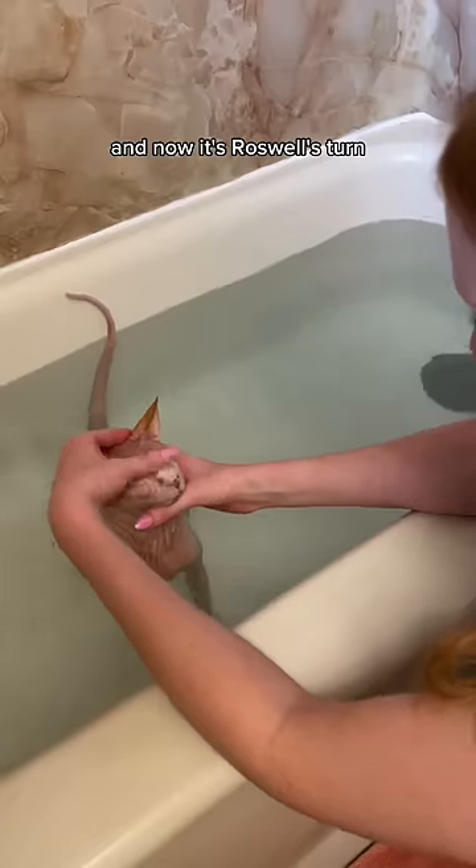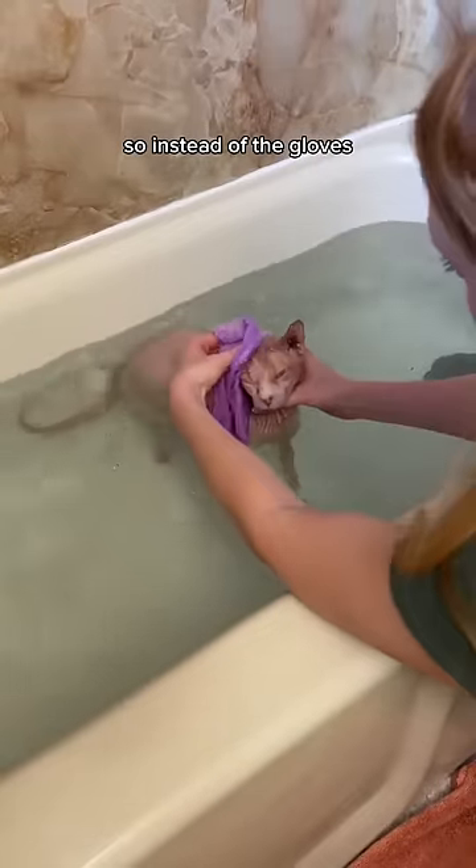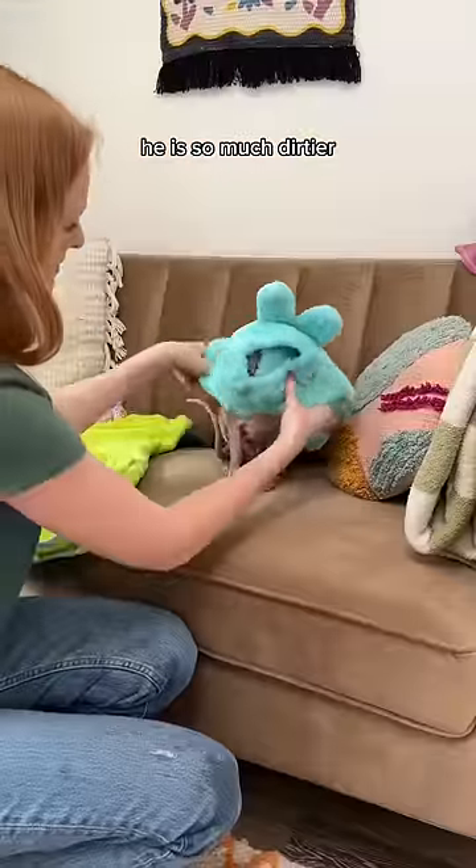Okay, so Leela's pretty much done and now it's Roswell's turn. His skin is a lot more sensitive, so instead of the gloves, I use a really soft microfiber makeup towel. And since he has no hair, he is so much dirtier.